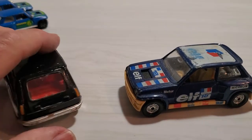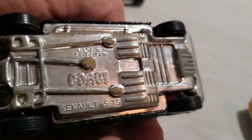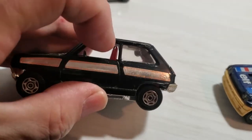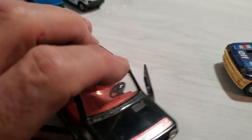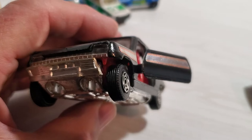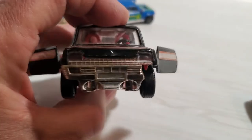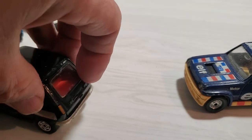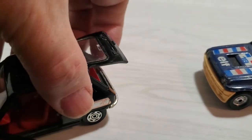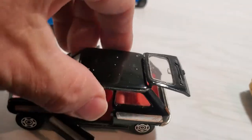Then we go to the bigger Corgis — not Corgi Juniors, the regular Corgis. Made in Great Britain: Renault 5 TS. This would be the stock version and it's got opening doors, it's in pretty nice shape — part of the bumper is broken off but overall it's in great shape. The hatch opens on the back with a little handle. How cool is that.